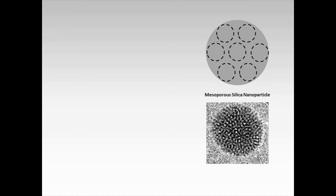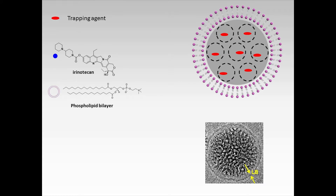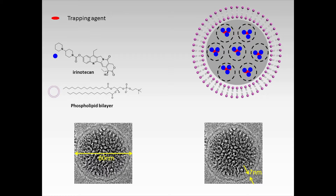First, we make the silica particles by a standard sol-gel process, which produces very uniform porous structures for loading drugs inside. After that, we load the trapping agent into the mesoporous structure. Then we coat the particle surface with an intact lipid bilayer. We then mix the drug with the particles, and the drug uniformly enters the particles. By using this process, we can make uniform nanoparticles of about 80 nanometers in size, coated with an intact bilayer of 7 nanometer thickness.